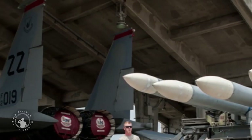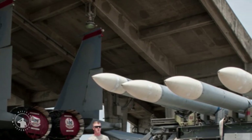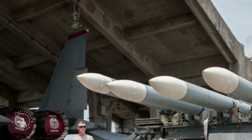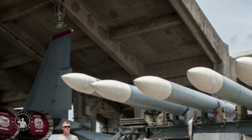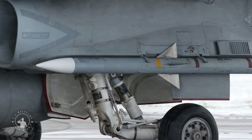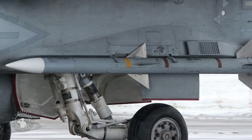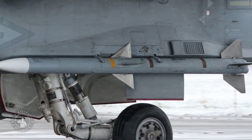The AMRAAM is fitted with a large and powerful 22.7 kg high-explosive, heat, blast fragmentation warhead. Although smaller than that of the AIM-7 Sparrow, it is still quite effective, as it is easily able to destroy or critically damage almost all fighter aircraft and even large transport planes. A proximity fuse detonates the warhead.